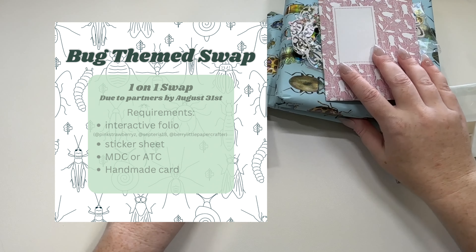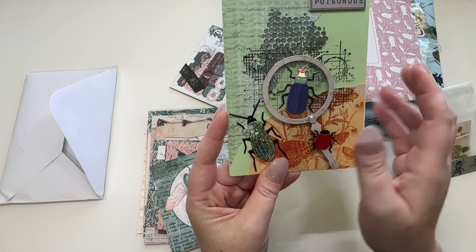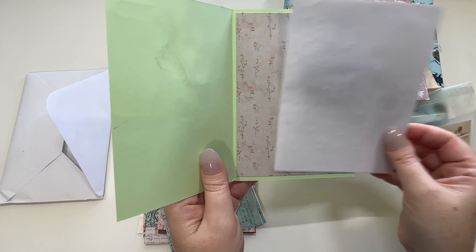We're going to get into it and I'm going to open up this envelope here. I have a little pack of ephemera, and I almost got this collection, but I decided to go with these instead because it kind of flowed with Bridgerton, and I fell in love with a paper pack so I had to use it. Here's our little handmade card — I love how she did a little magnifying glass with the beetle underneath. Love the poisonous, so cute.